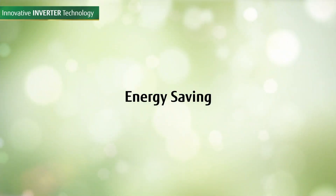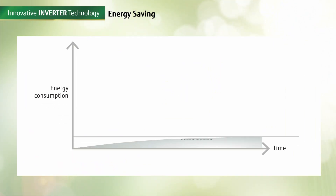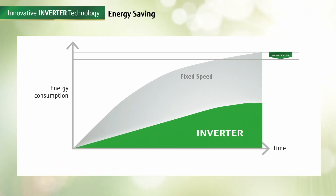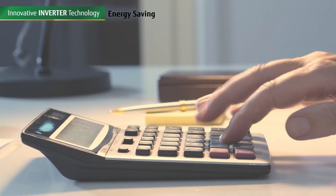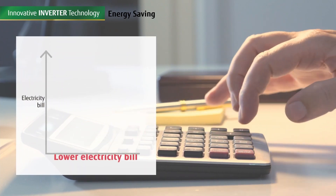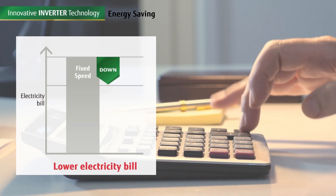Energy saving is one of the best features of the new models, in addition to fast cooling. Compared to fixed speed compressor type models, the new inverter models consume much lower energy. These tangible energy savings will be immediately reflected in energy bills, as the new bill will be much lower than previous bills.